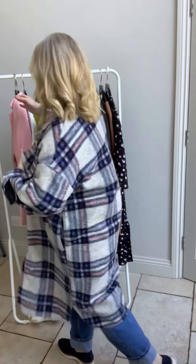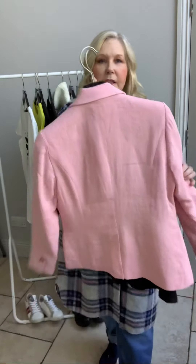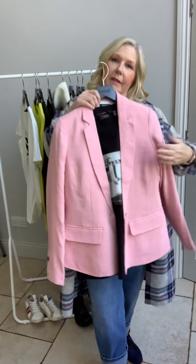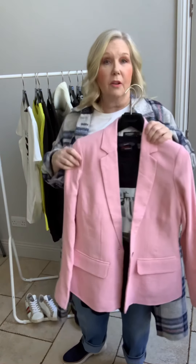Moving on to this new 100% linen, soaked in luxury pink jacket — beautiful colour, lovely fabric, nice shaped fit, very springy. It looks lovely with a t-shirt and jeans, wear it with black jeans or denim jeans, or obviously wear it over a dress as well. It's such a luxury feel. The jacket is 99.95 and just comes in this colour.